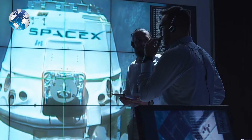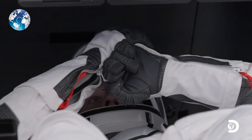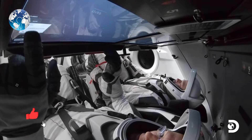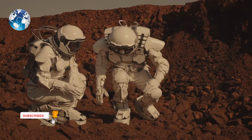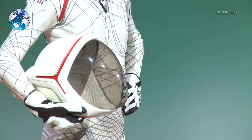The helmet is custom-manufactured using 3D printing technology and includes integrated valves, a mechanism for visor retraction and locking, and microphones within the helmet's structure. However, don't count on SpaceX's suit for spacewalks — SpaceX will be working on a separate suit for that purpose.